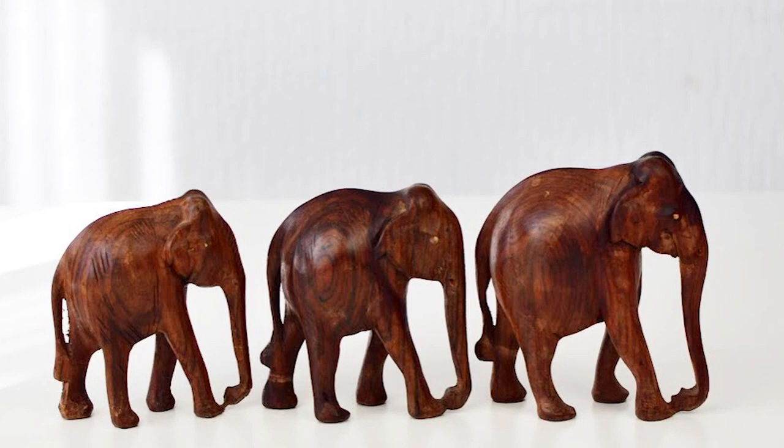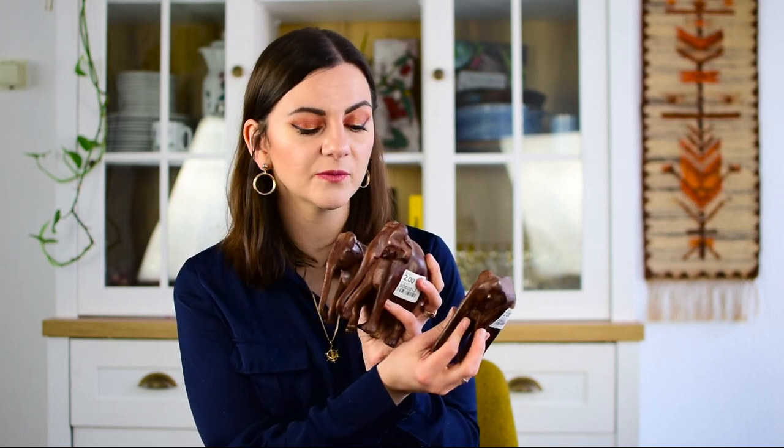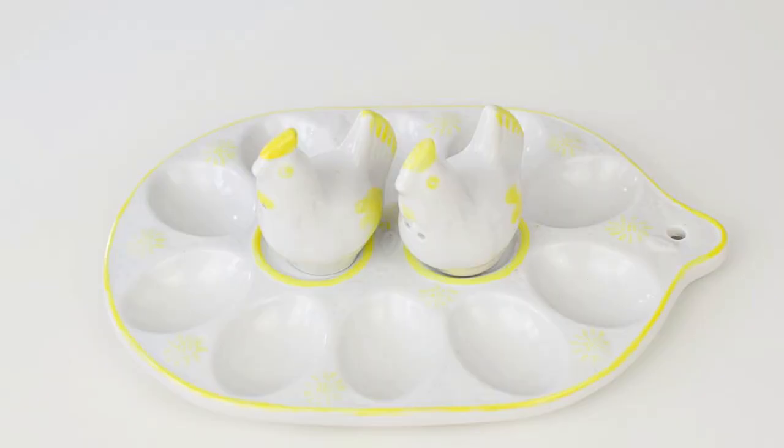I found this set of hand-carved wooden elephants — they were two euros each so I paid six euros for the whole set of three. I felt like they were worth it — they're really well made and in a really nice sturdy wood. I'll definitely put some wood oil on them because that always makes all the difference. These ones are definitely going into my booth; I've been doing well with carved pieces in there.